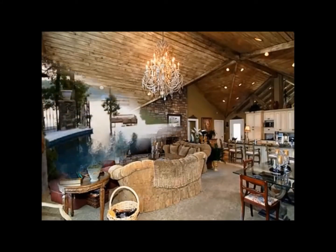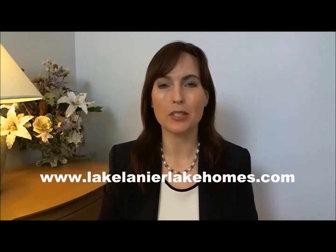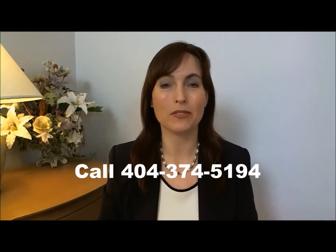Click on the link above now to access our free interactive maps and the videos of Lake Homes for Sale. For more videos and maps of Lake Homes for Sale, go to www.lakelinearlakehomes.com, or to see Lake Homes for Sale, contact us today. Thank you so much for watching videos of Lake Lanier Homes — make it a great day!